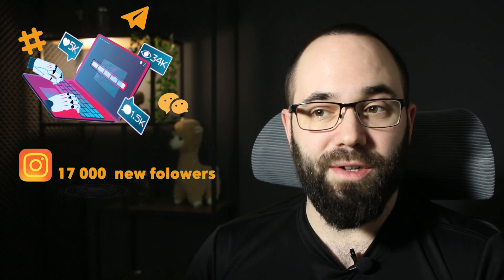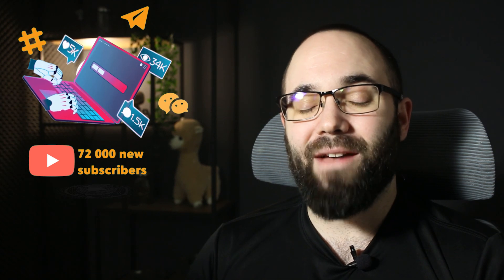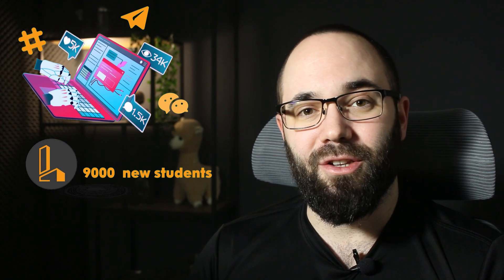We have also shifted and improved our social media presence with new strategies, both here on YouTube and also on Instagram, Facebook, LinkedIn, and TikTok. Overall, more than 100,000 AEC students and professionals have decided to learn with us this year. Speaking of numbers: on Instagram, 17,000 new followers; on Facebook, 1,500 new followers; on LinkedIn, we went from barely any followers to 6,100 followers. On YouTube, 72,000 new subscribers — which is really exciting. And on the website, 9,000 people have enrolled in our courses.